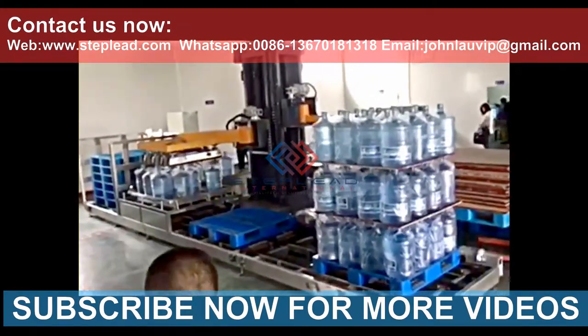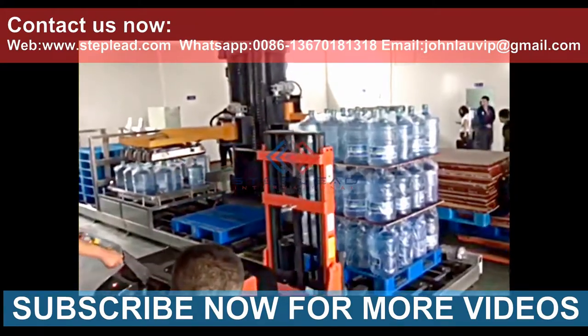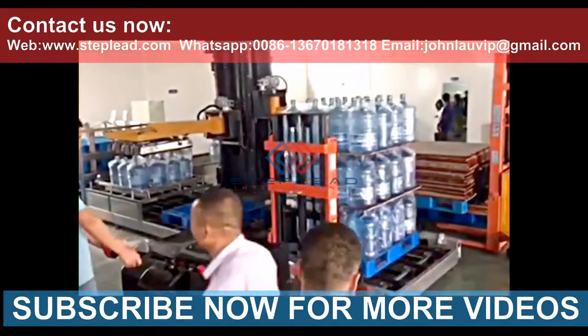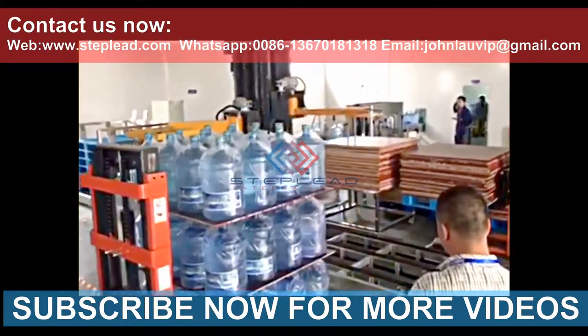Steplead 5-gallon bottle palletizer process, including automatic bottle delivery, automatically grabs the bottles, picks up and places the layer separating board, automatically exits the pallet, and automatically replaces new pallets.